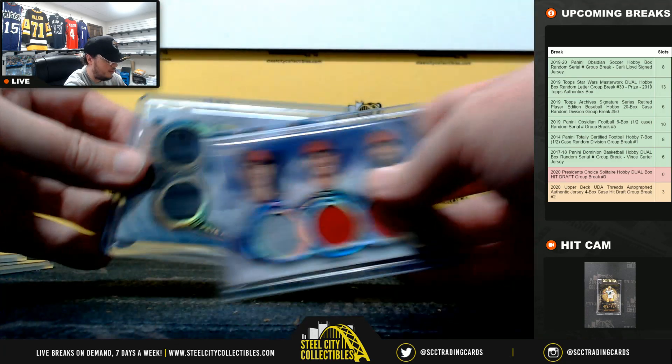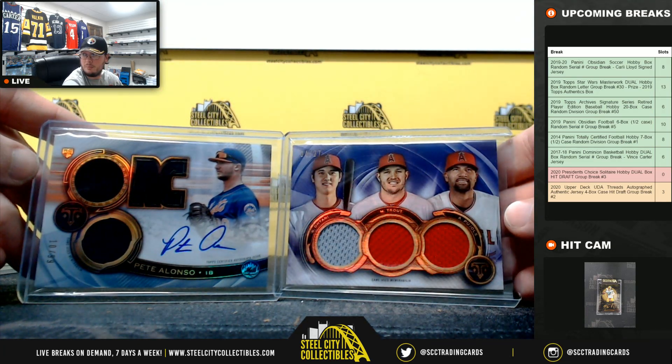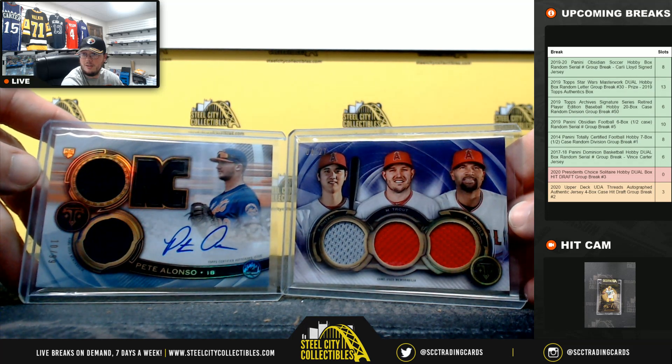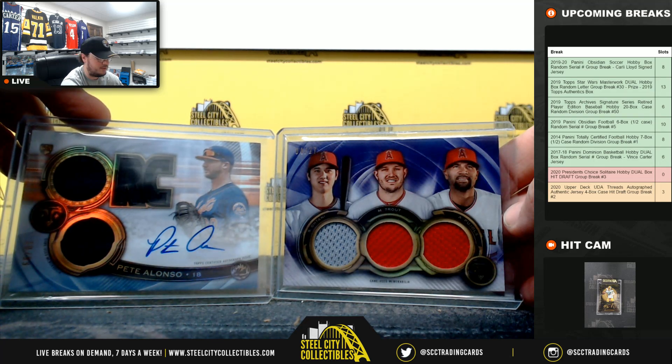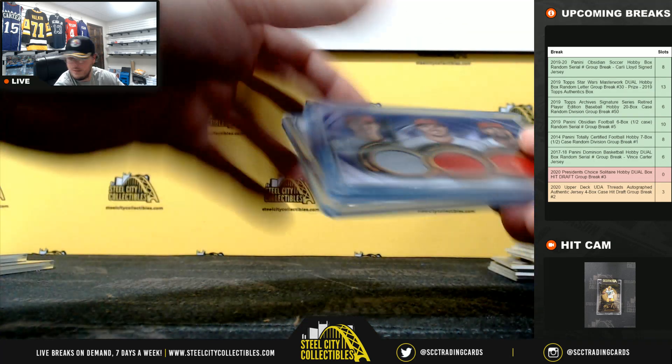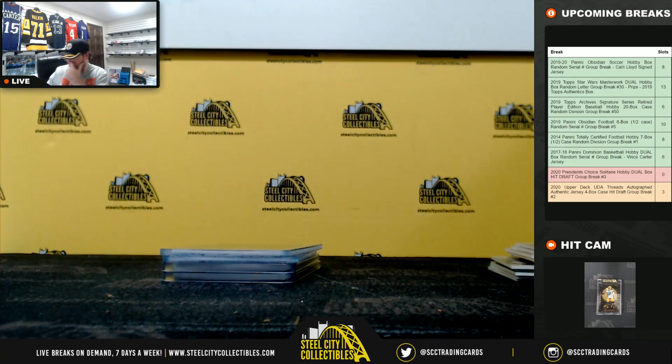Alright, that's going to do it. Both packs bringing some heat right there. Alonso out of 99 and the Ohtani, Trout, Pujols out of 27. Huge hits. Thank you, Shannon.